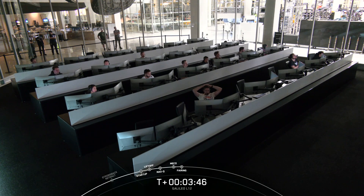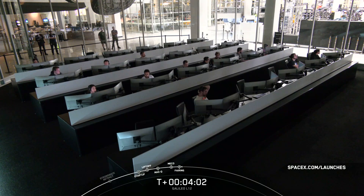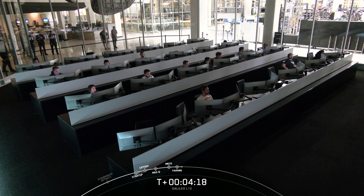There was that confirmation for fairing separation, and with that, that will bring today's webcast to a close. Be sure to keep an eye out for updates from our customer regarding their payload deployment and more. If you're interested in more launch coverage, be sure to check SpaceX.com/launches for the most up-to-date information. Today's mission marked SpaceX's 337th overall mission to date and 42nd mission of this year. To put all of these launches into perspective, we're signing off today with a fun visual of all of our launches and landings to date.